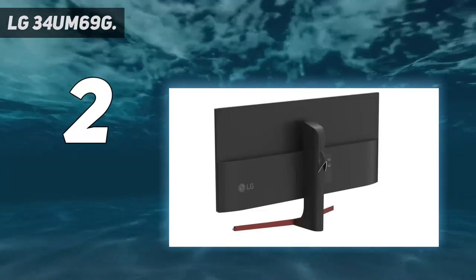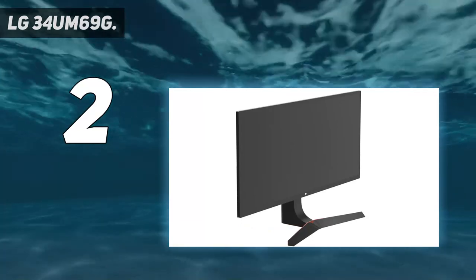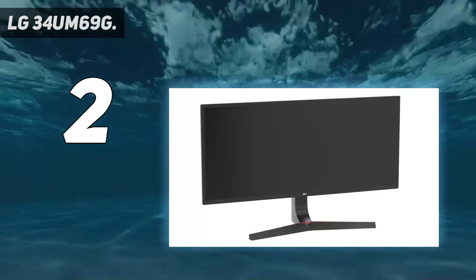The monitor can be tilted both forward and backward, and has a height adjustment of up to 4.7 inches. It's backed by a 1-year warranty.